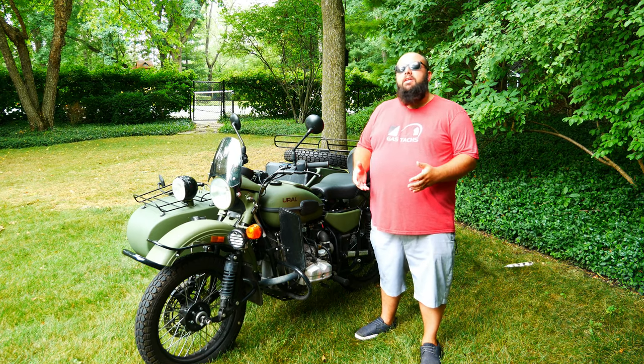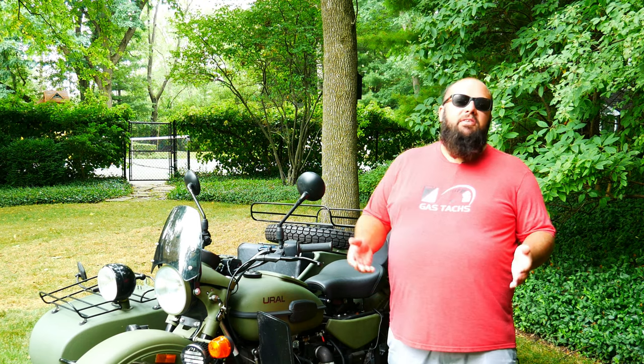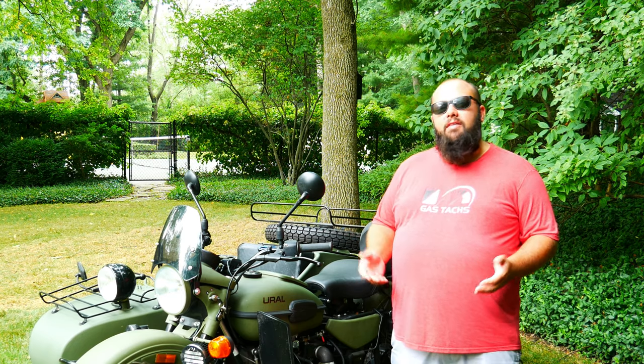When motorcycle camping, the amount of gear you take is critical because you can't just overload your motorcycle. But with this, I can fit about 600 beer cans in the sidecar and not worry about leaving the campsite for another three weeks.